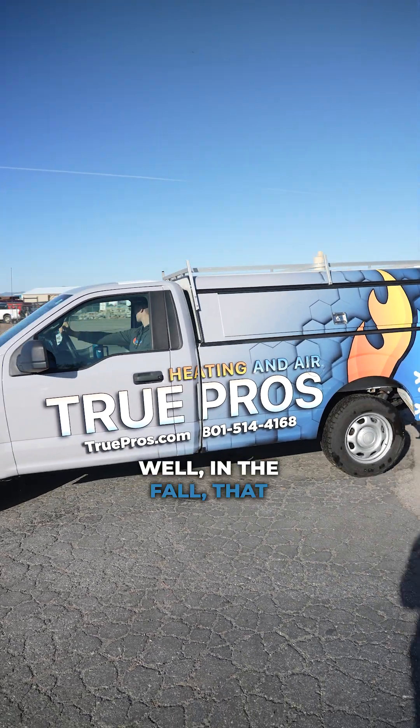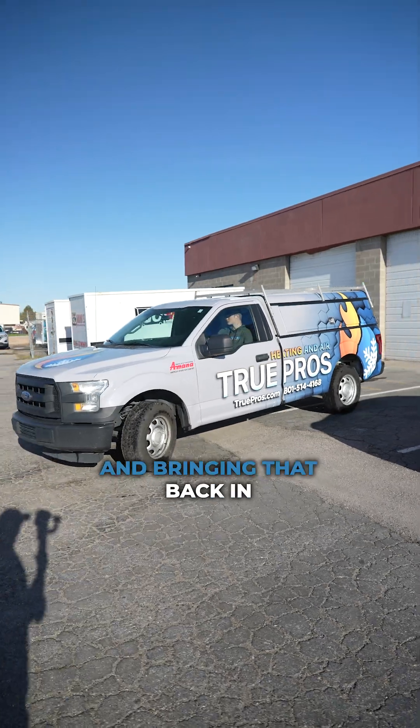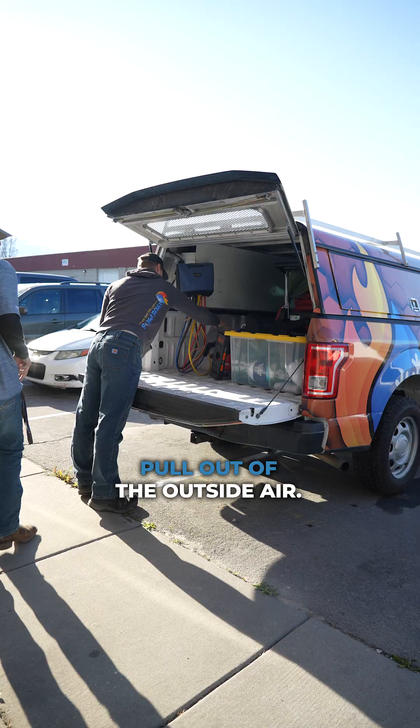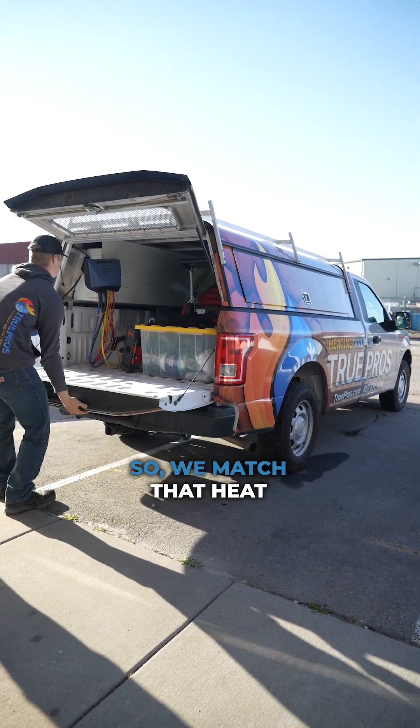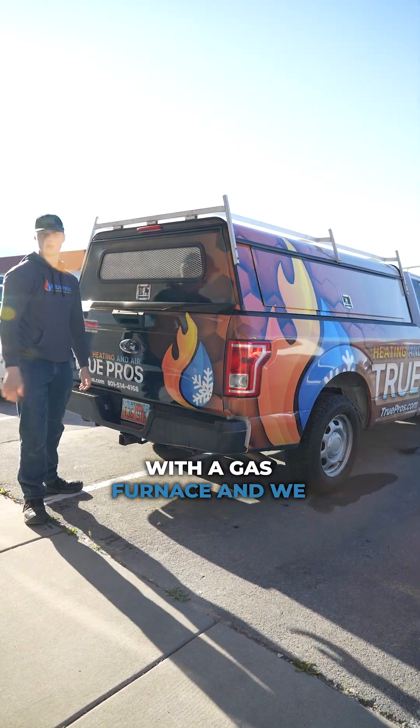and putting it outside. Well, in the fall that outdoor unit can start pulling that heat back in and bringing it back in using electricity. In northern Utah, there becomes a point where there is no more heat to pull out of the outside air, so we match that heat pump with a gas furnace.